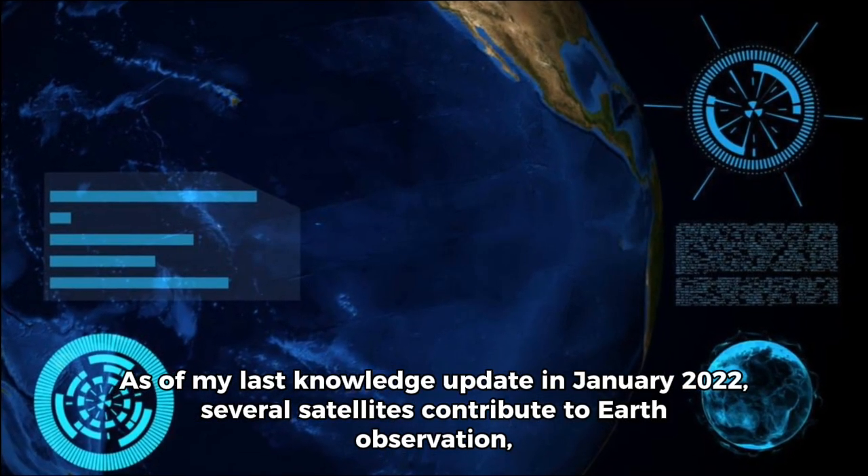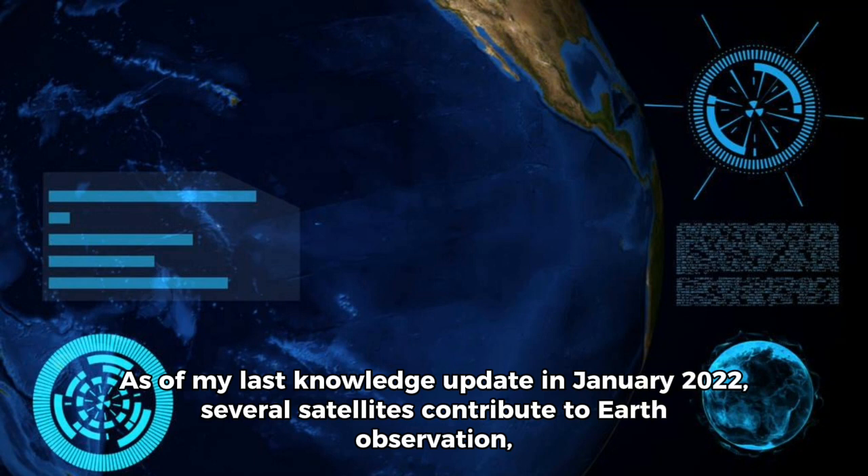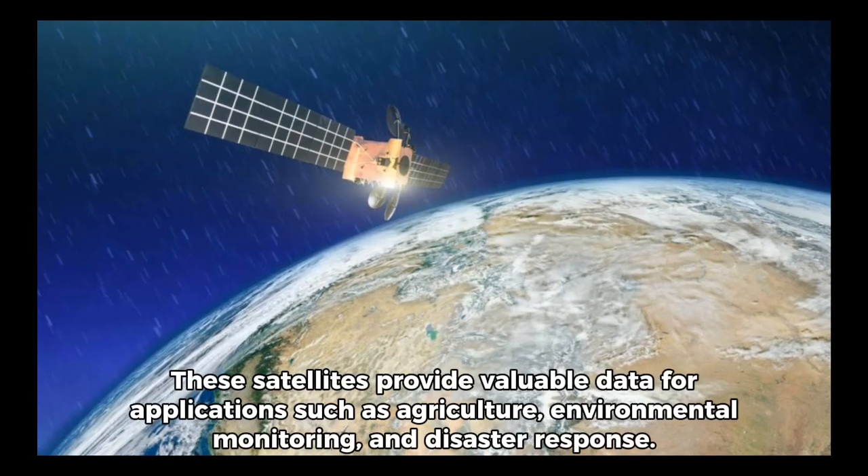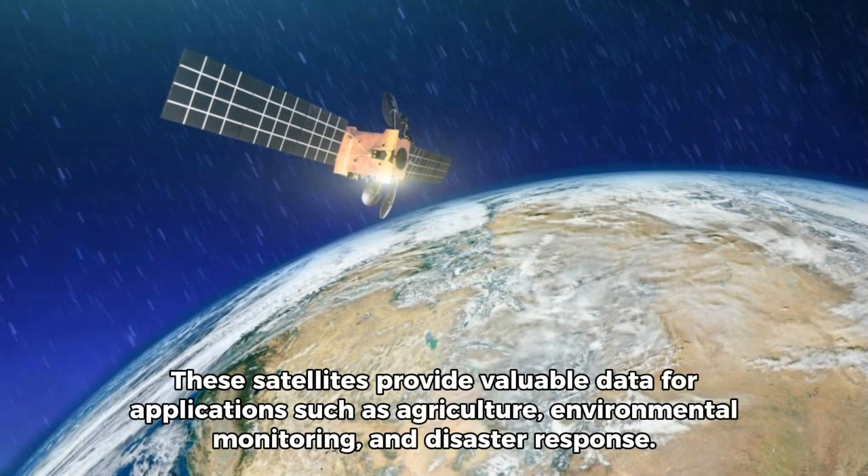As of my last knowledge update in January 2022, several satellites contribute to Earth observation, including Sentinel-2, the Landsat series, and commercial satellites like Worldview-3. These satellites provide valuable data for applications such as agriculture, environmental monitoring, and disaster response.